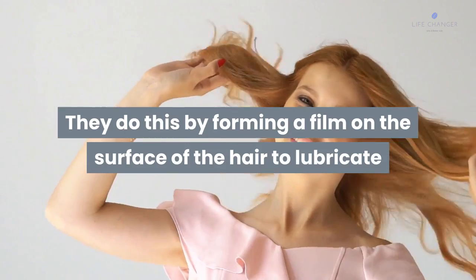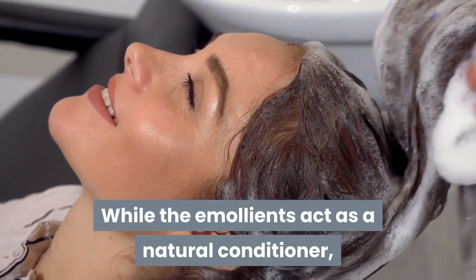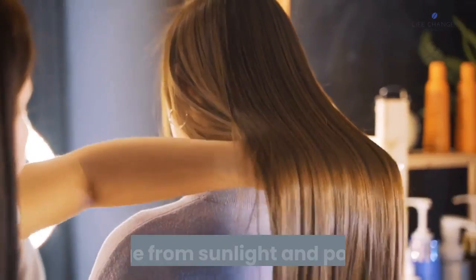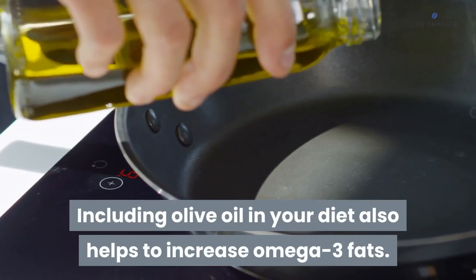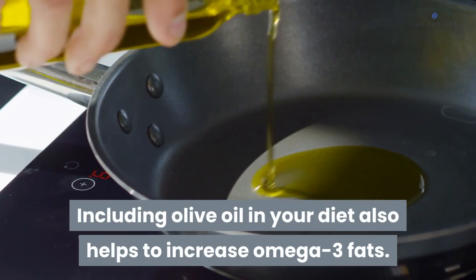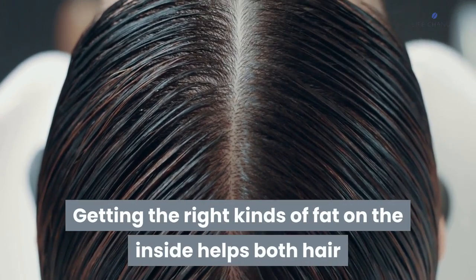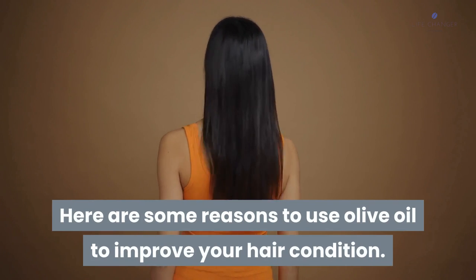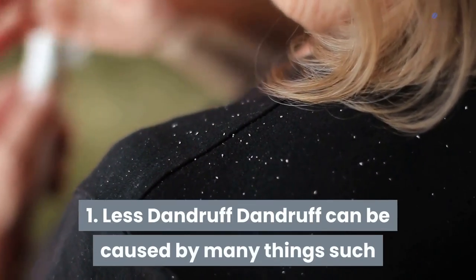The emollients lubricate and decrease snagging and tangling, acting as a natural conditioner. The vitamin E fights off free radical damage from sunlight and pollution. Including olive oil in your diet also helps increase omega-3 fats — getting the right kinds of fat on the inside helps both hair and skin's elasticity.